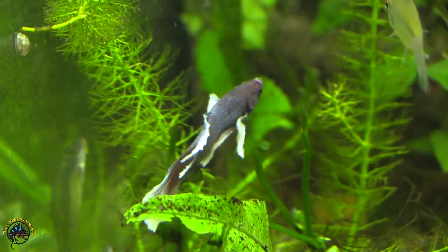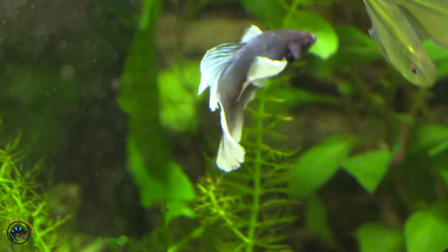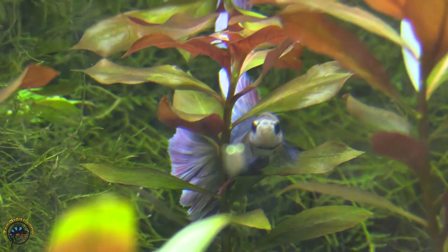We got in a Dumbo super delta betta — one of my favorite bettas. Over here we also got in a really nice twin tail half moon betta. Speaking of bettas, we will have to show you some of our other ones. We got in some really nice basic half moons this week too.